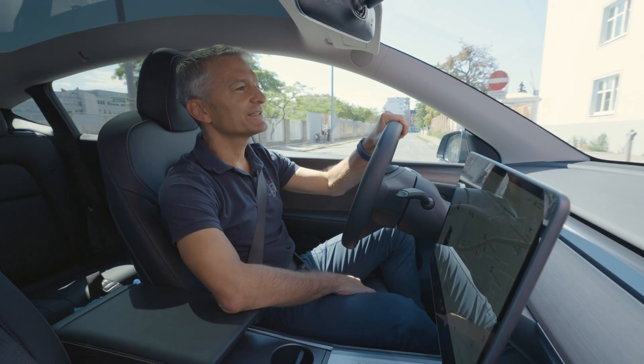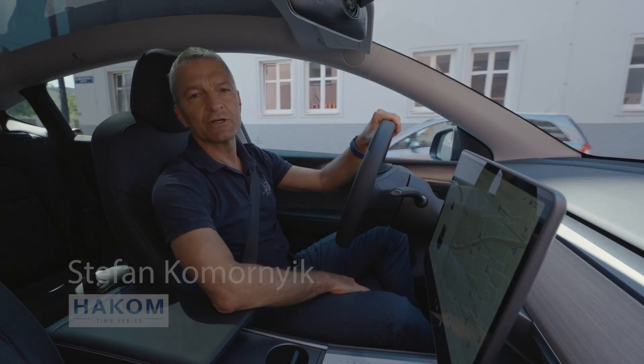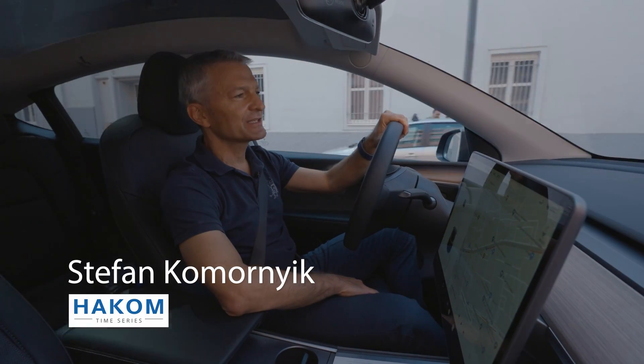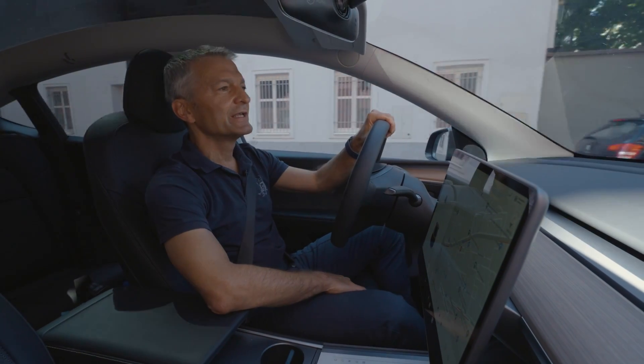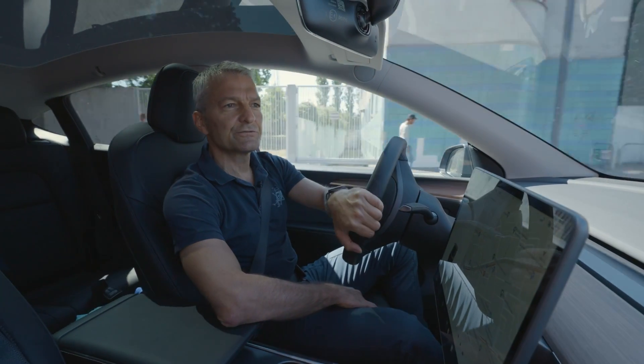Hi and welcome to our second episode about our Digi-Hydro project. My name is Stefan Komonek and I'm co-founder at HACOM Time Series. In the last episode we met all the project leaders of all four partners. They introduced themselves and told us about their expectations from the project.